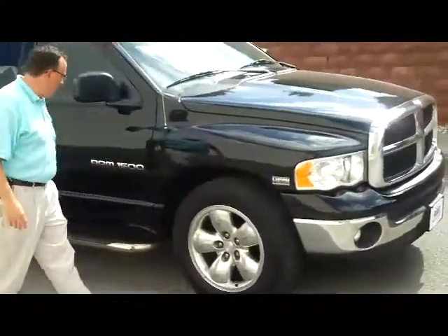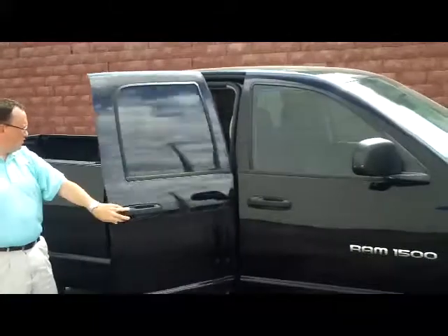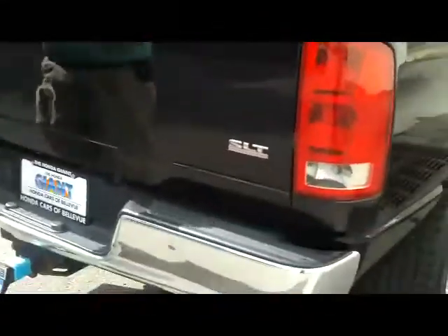Wheels and tires are like new. You have the brake-away mirrors, it is a crew cab, so it's a true four-door. You have the standard 6.5-foot bed, you have the tow package, and you have the steel bumpers in the front and the back.